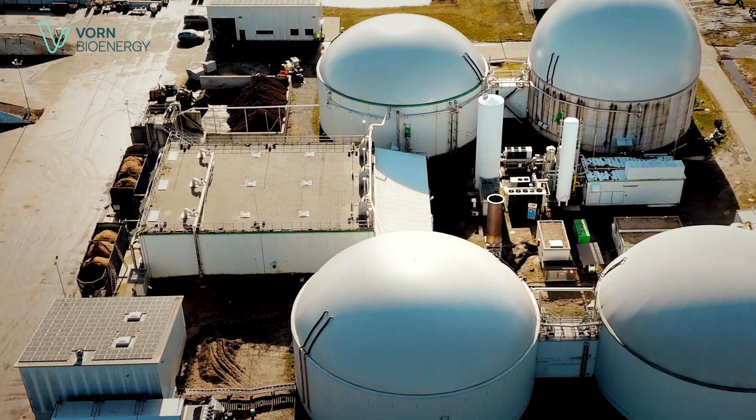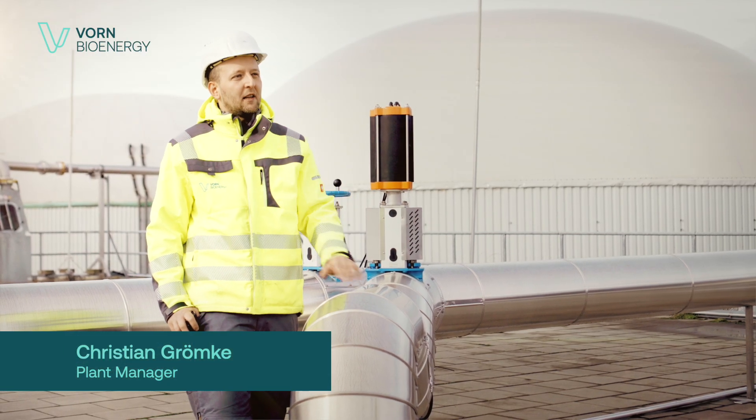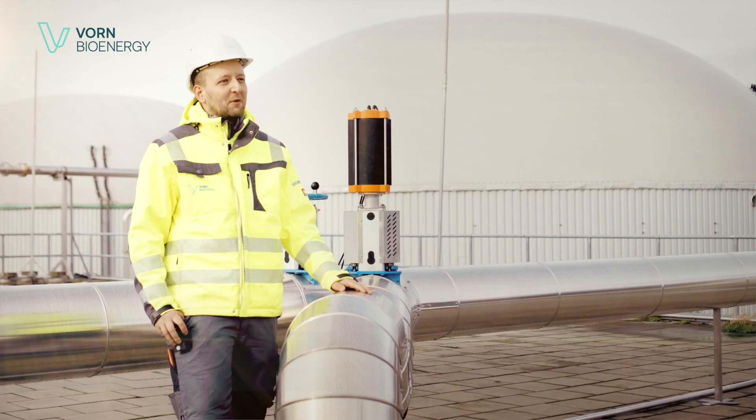We are standing on top of a fermenter here. The input material is conveyed through these pipes and falls into the fermenter. In the absence of oxygen, the bacteria begin to decompose the feedstock. This process then produces our biogas.